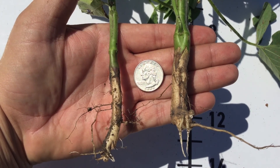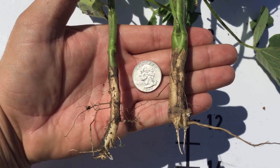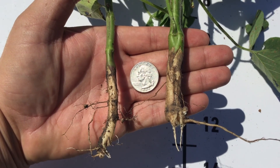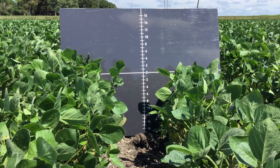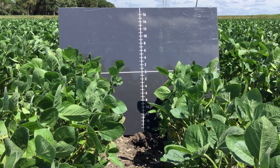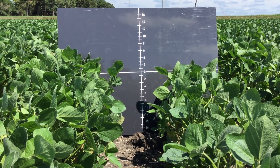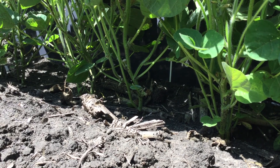Even if we drop down to that lower seeding rate, the soybean plant will be able to compensate enough to make up for that lower seeding rate in the field. The reason we're really doing this study is not to say for someone to go plant 75,000 or 100,000, especially in a high productivity area, but this really comes into play whenever you're trying to make replant decisions — whether you actually need to go across that field again with the planter in a different operation.